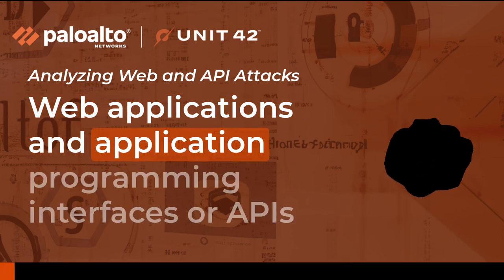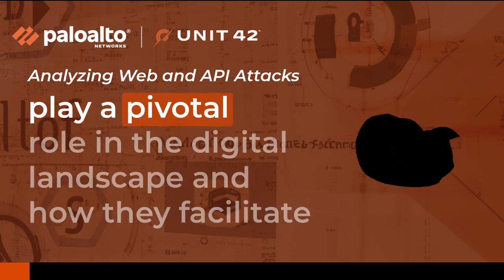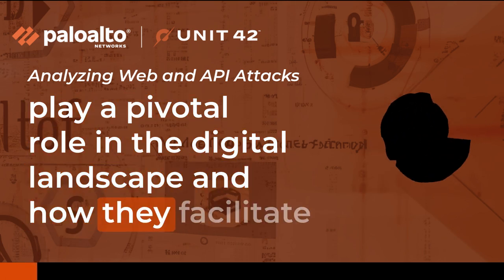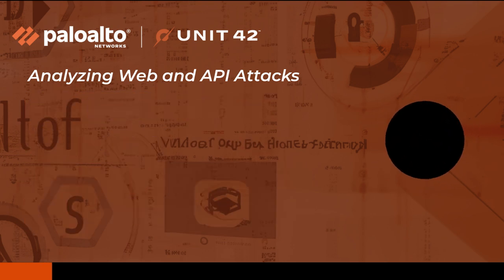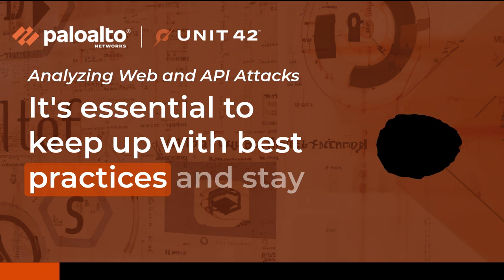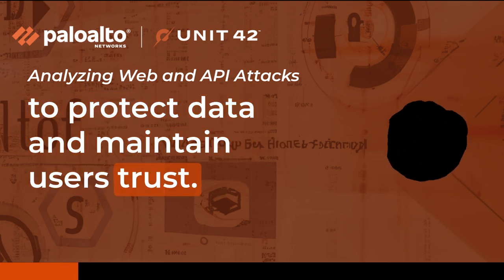Web Applications and Application Programming Interfaces, or APIs, play a pivotal role in the digital landscape and how they facilitate communication between different software applications. It's essential to keep up with best practices and stay informed about vulnerabilities regarding both to protect data and maintain users' trust.